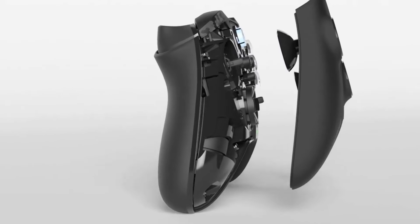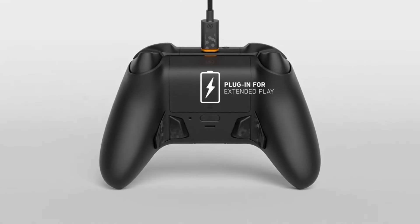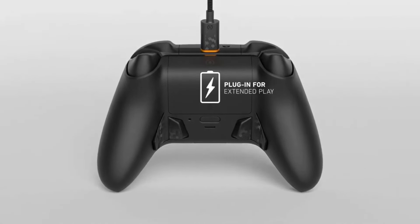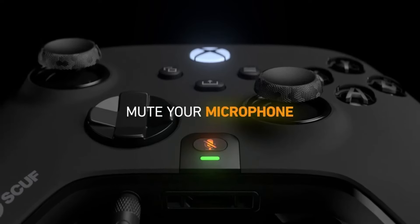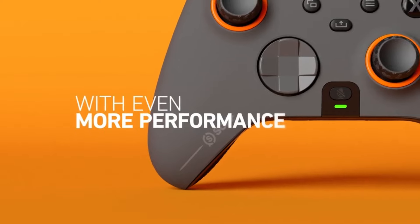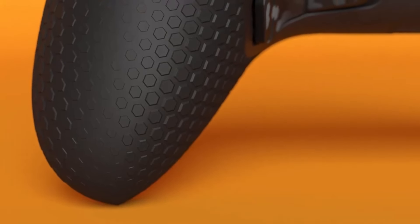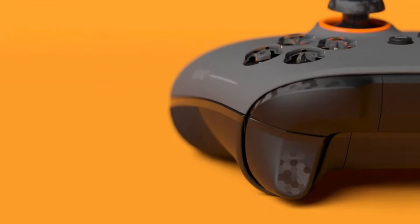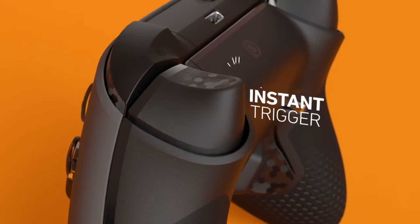The four removable paddles are easily configured using the onboard menu to remap abilities, jump, reload, melee, and more based on your game and play style. High dome, low dome, and concave thumbstick options cater to different grip styles and game genres.